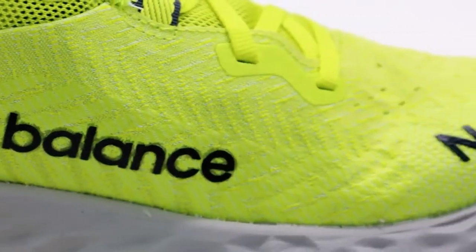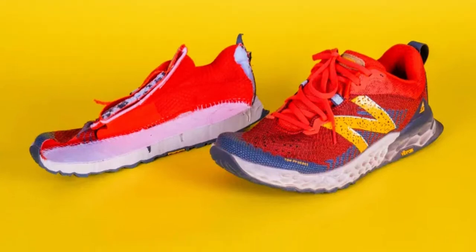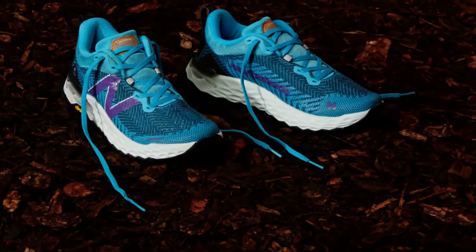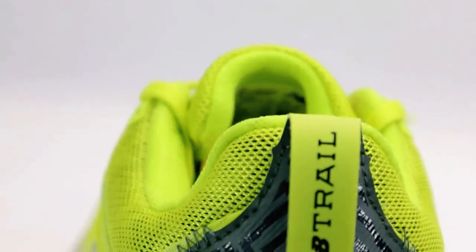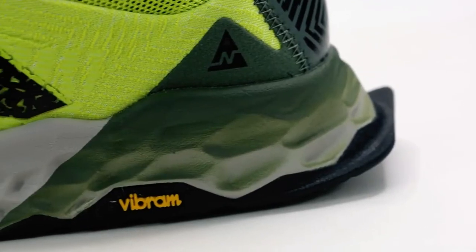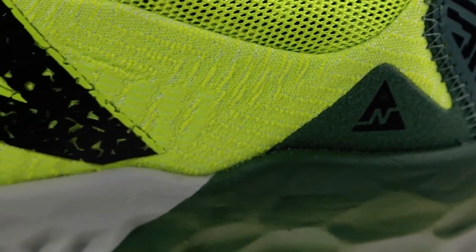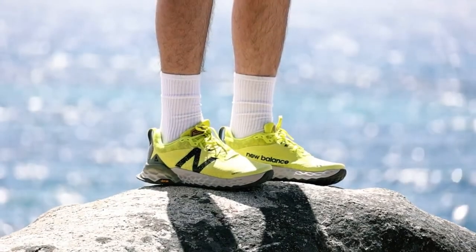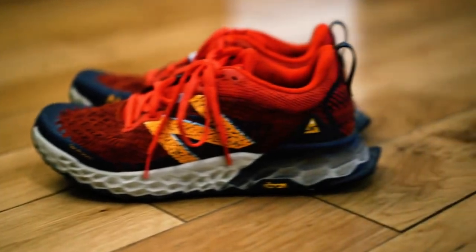Traction is a strong suit, thanks to the Vibram MegaGrip outsole. Its multi-directional lugs provide outstanding grip on wet, rocky, and uneven surfaces, ensuring stability and confidence especially on challenging terrains. Protection is another key feature, with a reinforced upper and a protective toe cap guarding against trail debris and hazards. The shoe's durability is evident in its robust construction, designed to withstand the demands of trail running.